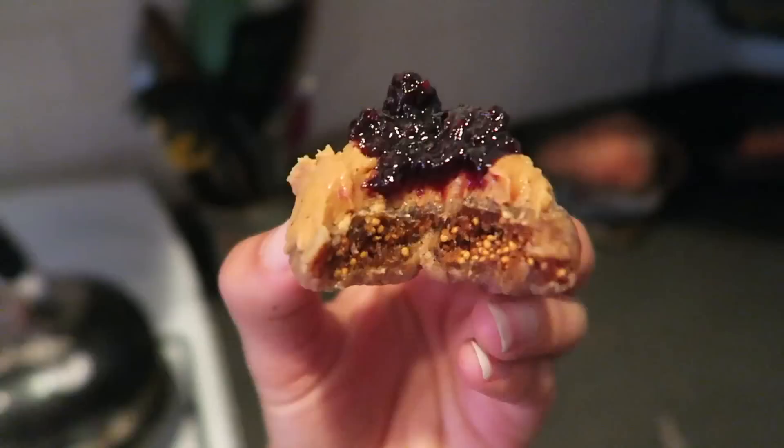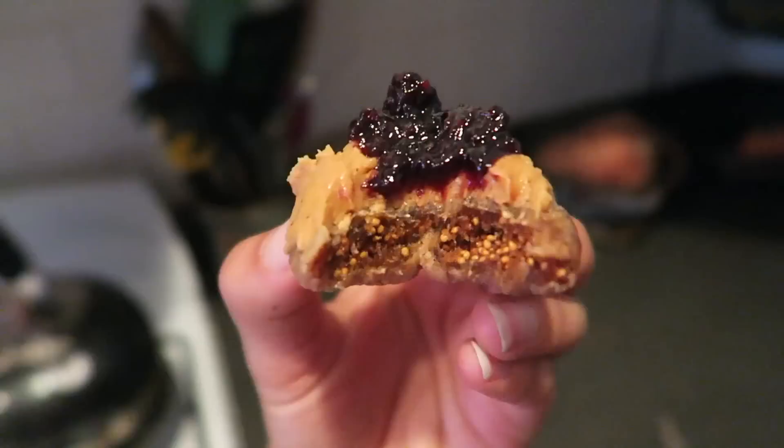Here is my little fig peanut butter jelly snack — seriously the best snack ever. Sorry, my mouth is full, but it's so good. It tastes like a peanut butter and jelly sandwich — that's healthy!